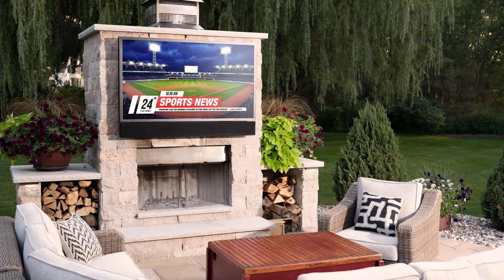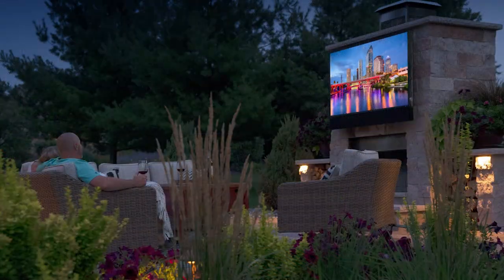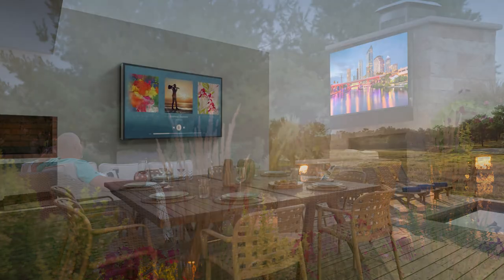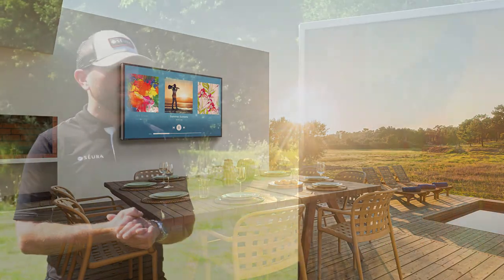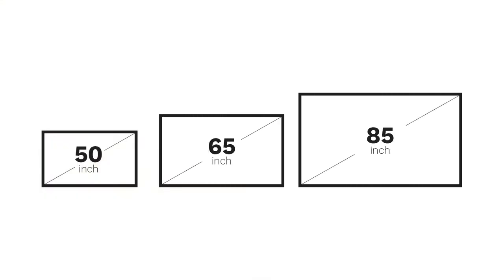Folks are investing in this product in that space in their backyard where they want to spend their time, enjoy the outdoors, while also enjoying their technology. Sizes of the new full Sun series will be 50 inches, 65 inches, and 85 inches.